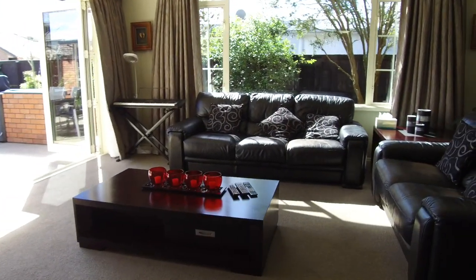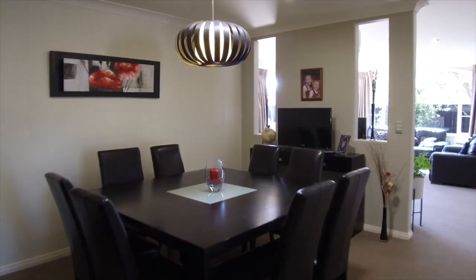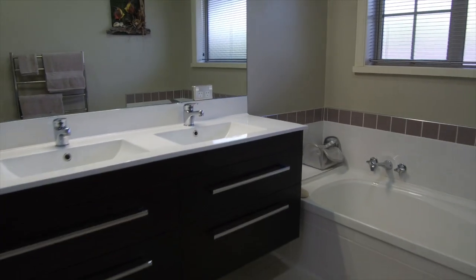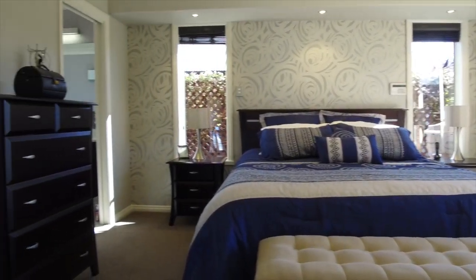Features of this wonderful home include versatile living spaces that connect seamlessly to each other and allow for easy entertaining. Modern styling and neutral colours throughout with double glazing will keep you cosy in the cooler months.